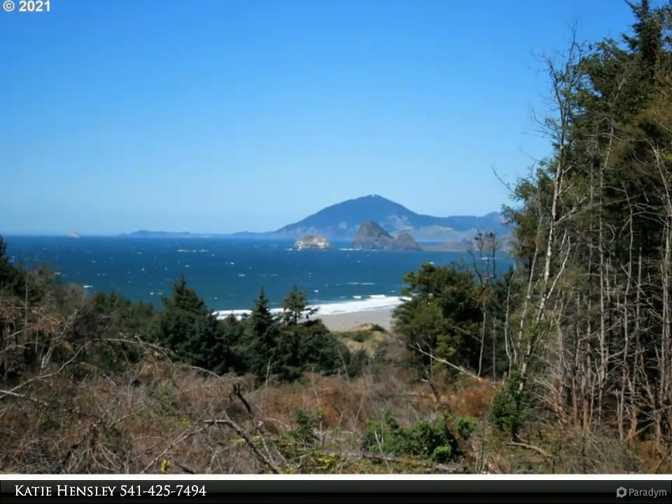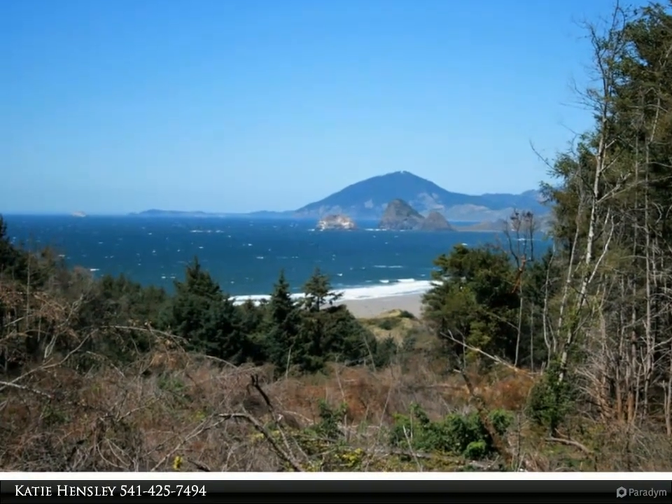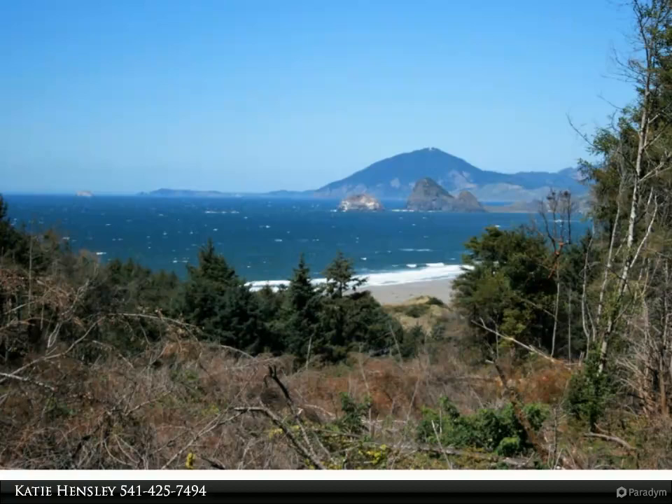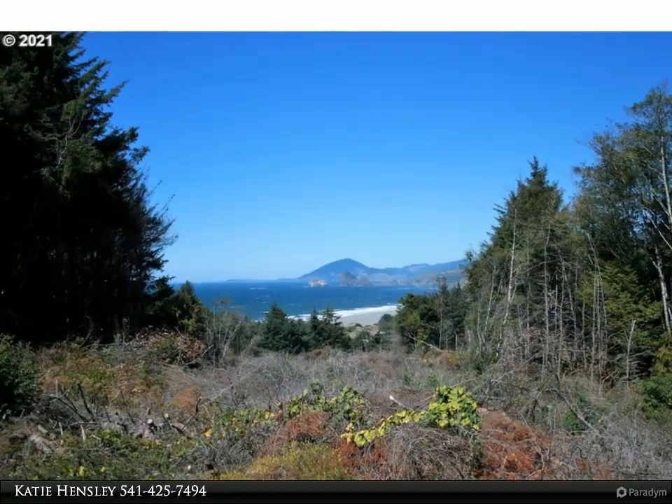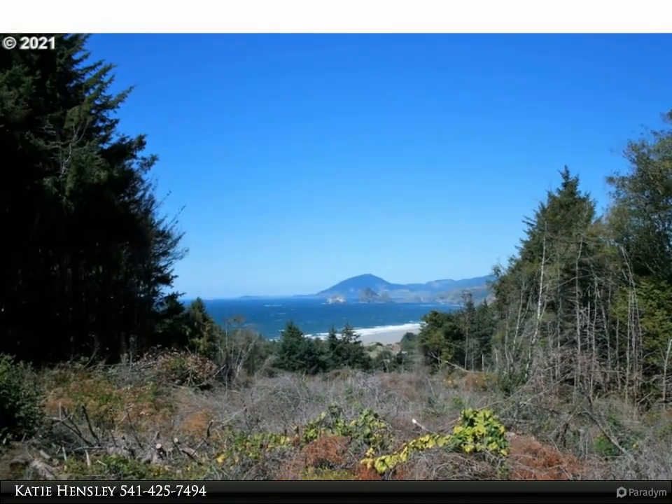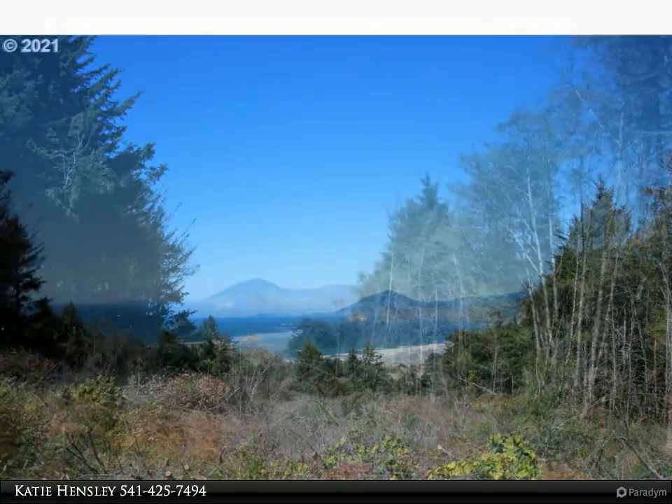This RE/MAX Ultimate Coastal Properties video is presented by Katie Hensley. A view to take your breath away, featuring the entire Sisters rock formation, Humbug Mountain, and the Port of Port Orford in the distance. This two-plus acre lot has so many possibilities.